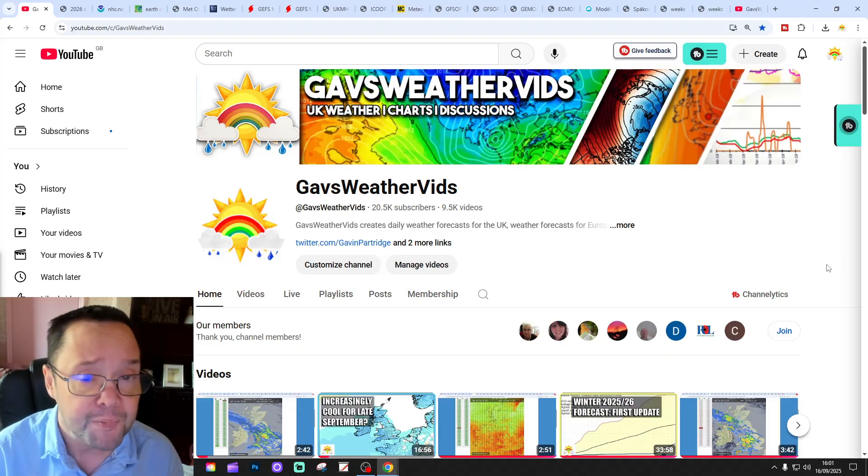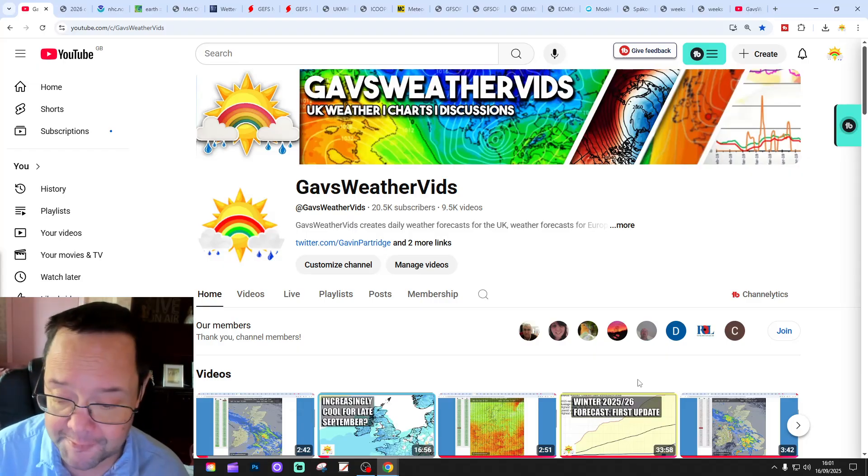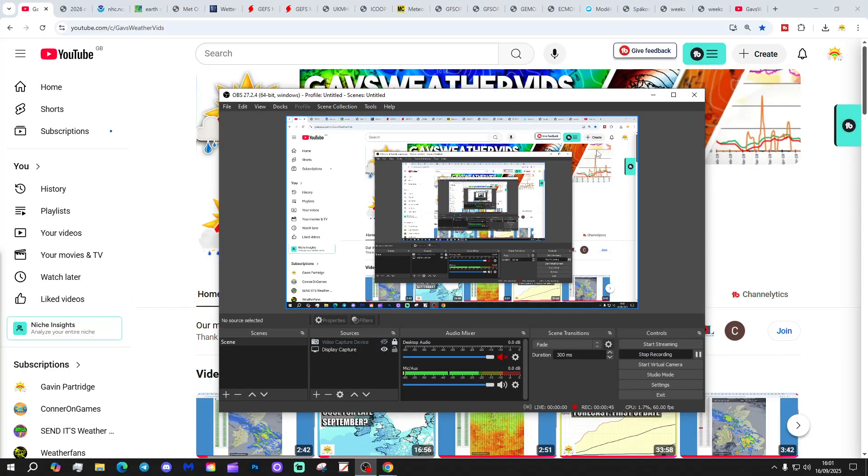Check out those two bits if you'd like to do that — like, share, and subscribe on all of today's videos and content. Thank you so much everyone for doing that.